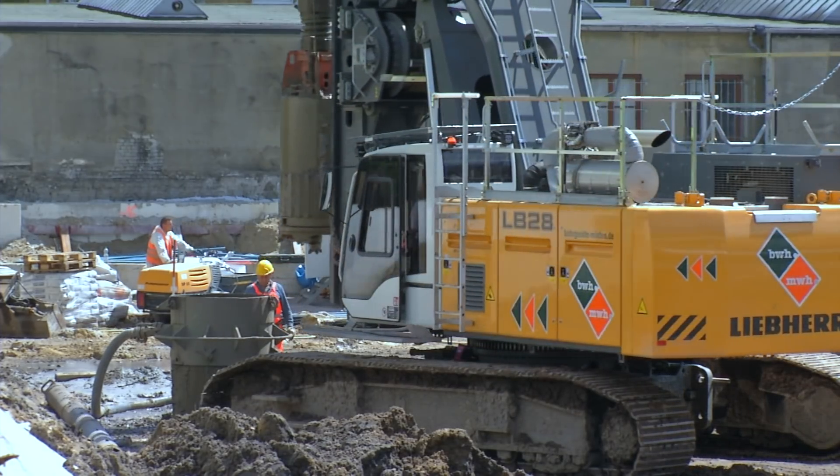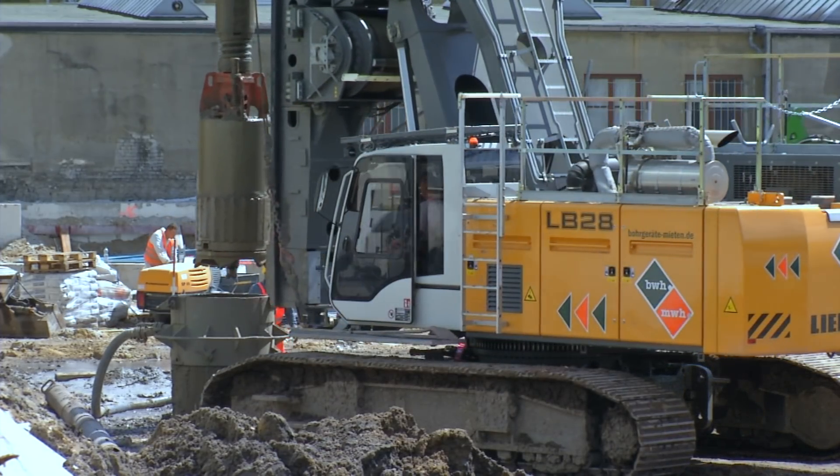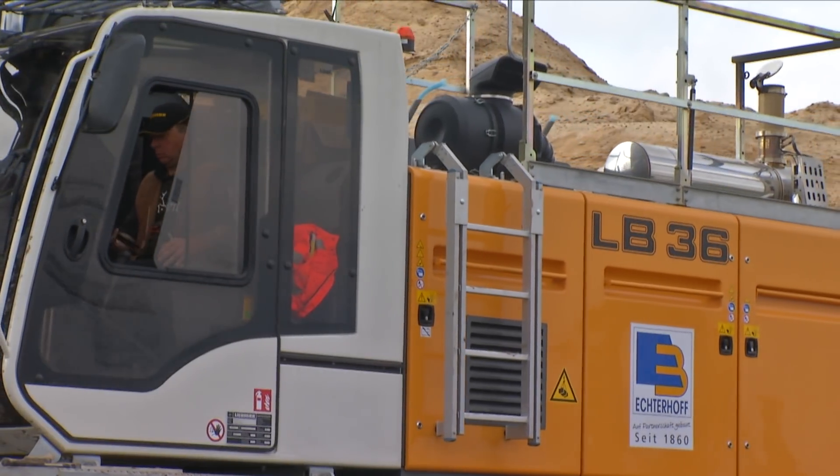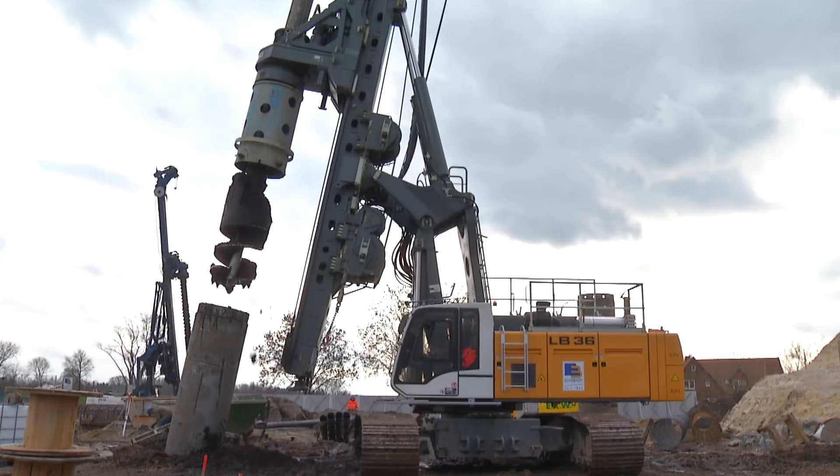In combination with proven Liebherr quality and highest efficiency, the LB 28 and the LB 36 are reliable partners for the most difficult deep foundation applications.